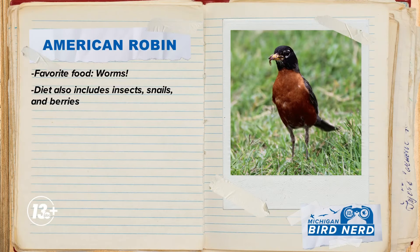Robins are famous for their love of worms, which is why they visit our lawns so often. And because robins spend so much time in our lawns, pesticides can be really harmful to them, so just take that into consideration when you're working outside. And aside from worms, robins love to eat insects and snails, and they also really love berries.